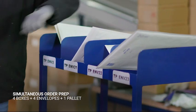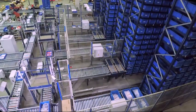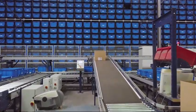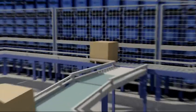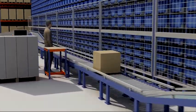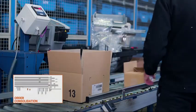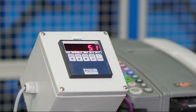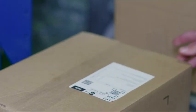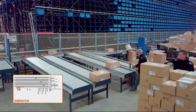Four in boxes, four in envelopes, and one on a pallet. Once the orders have been completed, they are sent to the consolidation area. There, the contents and weight are checked and the documentation for each order is placed in the box. Two operators are charged with palletizing the orders to be subsequently delivered.